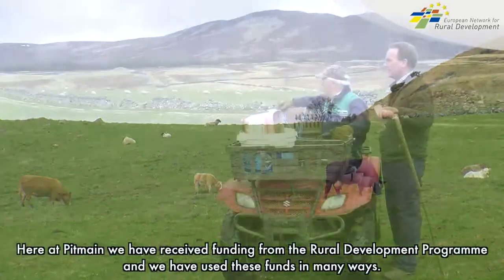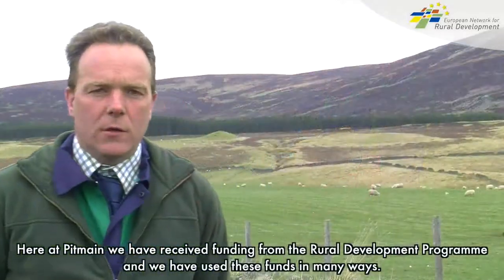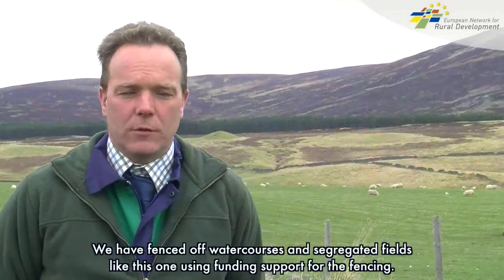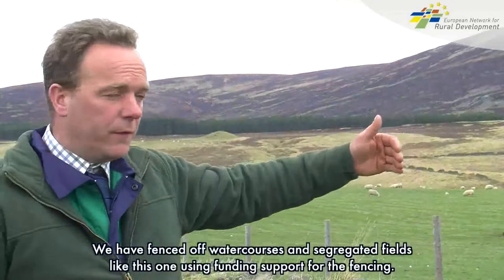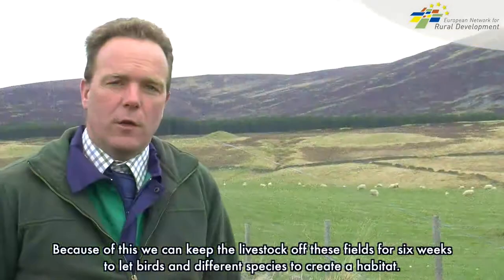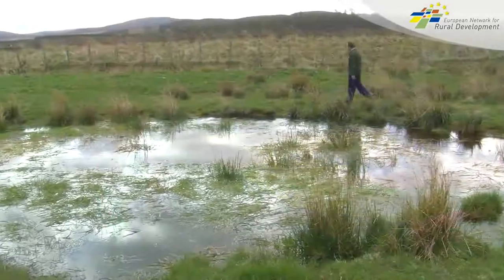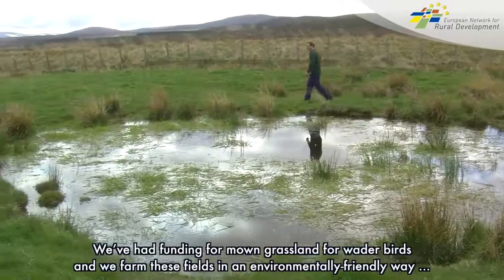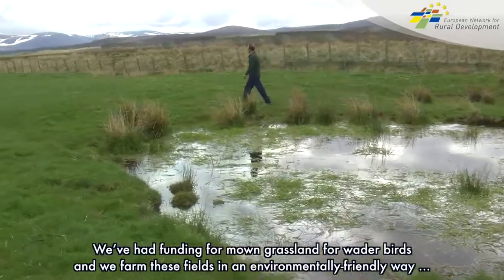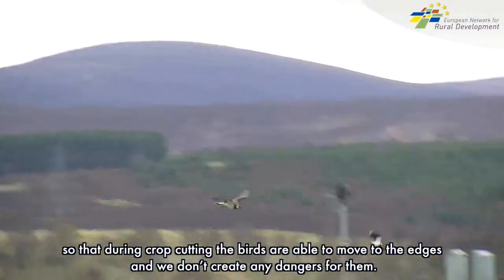Here at Pittmaine we have received funding for the Rural Development Programme and we've used these funds in many ways. We have fenced off watercourses and segregated fields like this one. The funding for fencing has allowed us to keep stock off these fields for maybe six weeks to let birds and different species create a habitat. We've had funding for managed grassland for waders, farming these fields in an environmentally friendly way so that when we cut the fields the birds can go to the edges and we don't create any dangers for them.